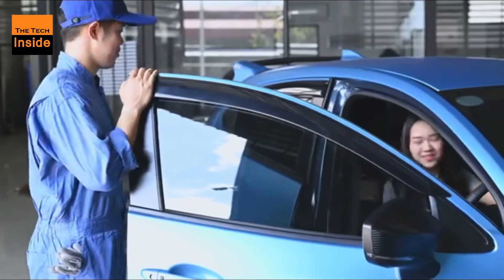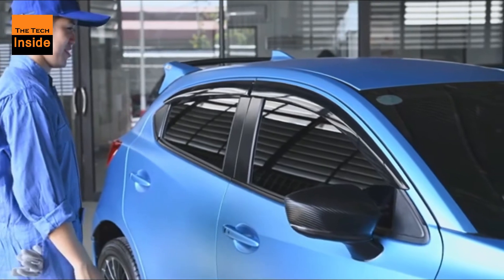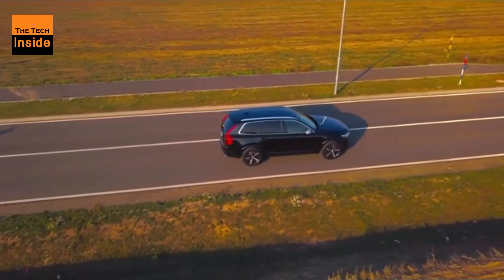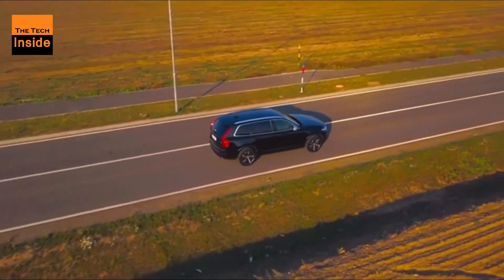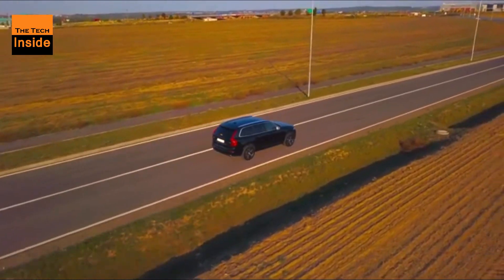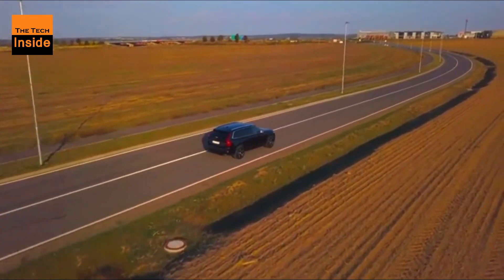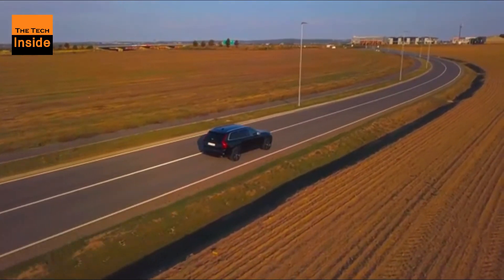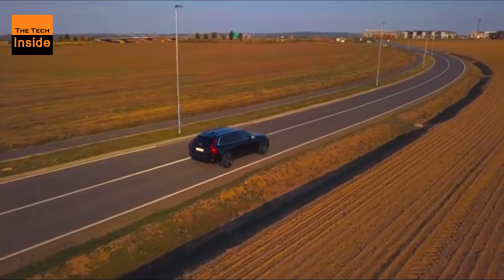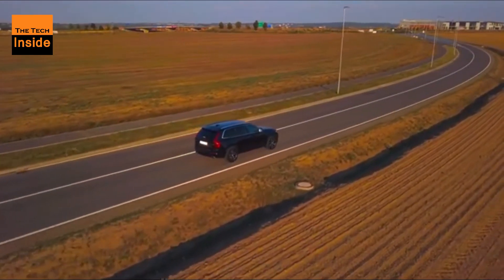BMW, as expected, is the first to offer Apple Car Key. The feature will be available to drivers of the 2021 BMW 5 Series starting in July this year. Apple said it is working with industry groups to bring its digital key capabilities to more cars and to establish an industry standard using its U1, or ultra-wideband chip, by sometime next year. Car Key will be supported by Apple's upcoming iOS 14 and the current version, iOS 13.